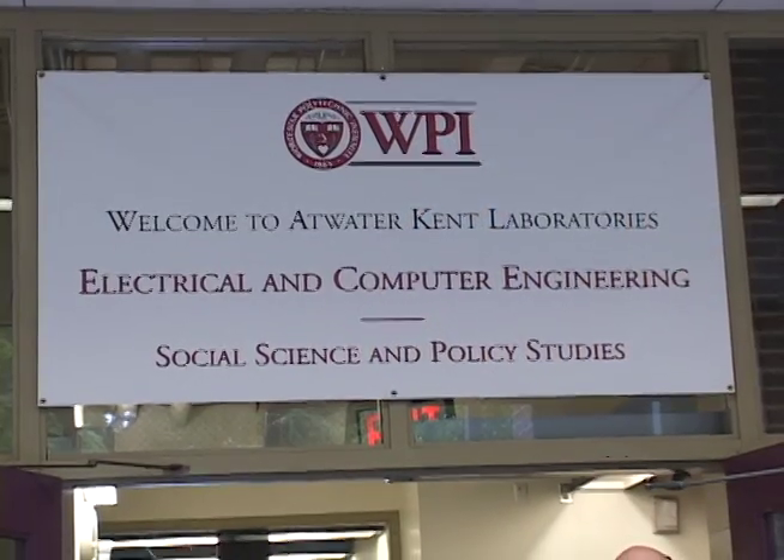My name is Professor Fred Luft, and I am head of the Department of Electrical and Computer Engineering. I would like to welcome you to this video tour of WPI and Electrical and Computer Engineering and point out a few of the unique aspects of our ECE program.